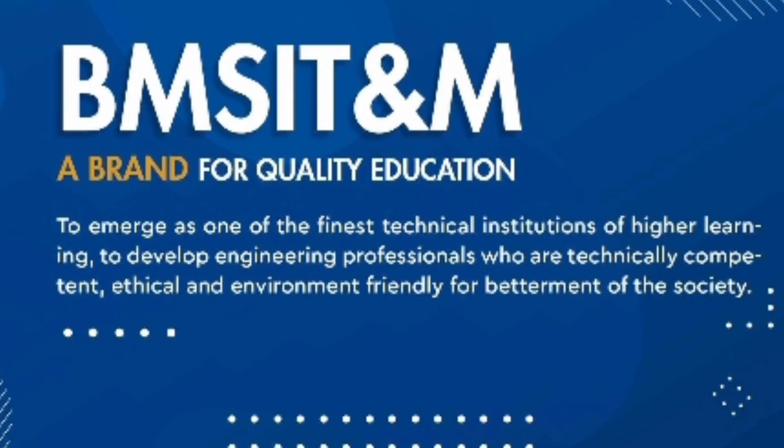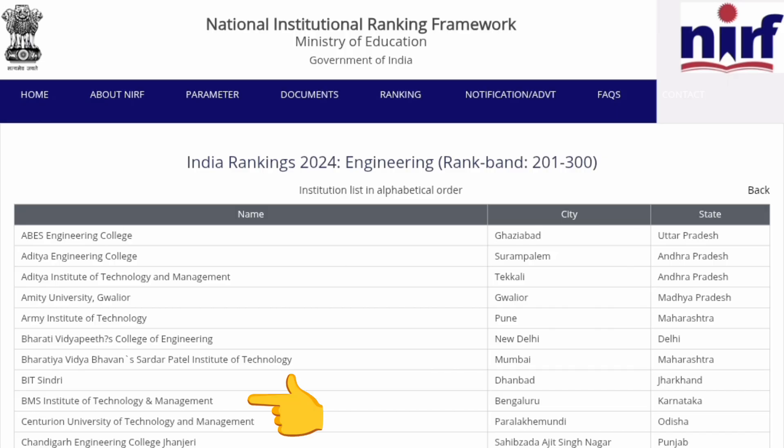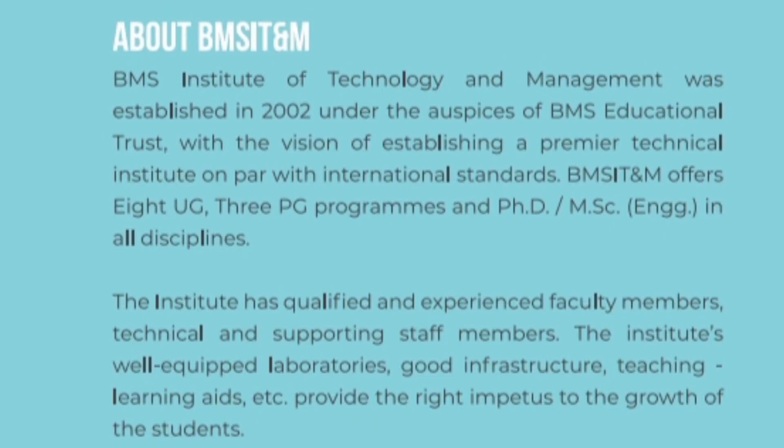BMS ITM is one of the top-notch brands for quality education in Bangalore, and that is also justified by its NIRF ranking. So last year it was under band 201 to 300 among top engineering colleges in India. You can see the ranking here. Talking about the college, it's part of the BMS group of colleges, which has BMS CE, and this college specifically was started in 2002, so almost 20 batches have already passed.